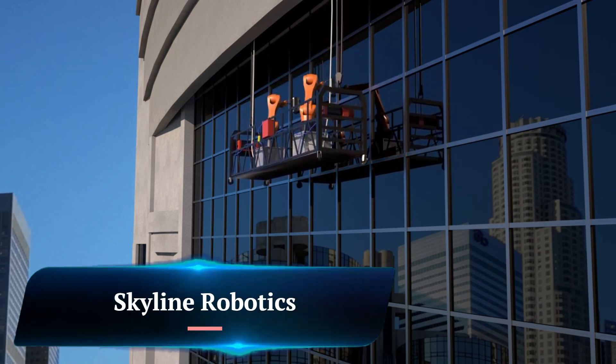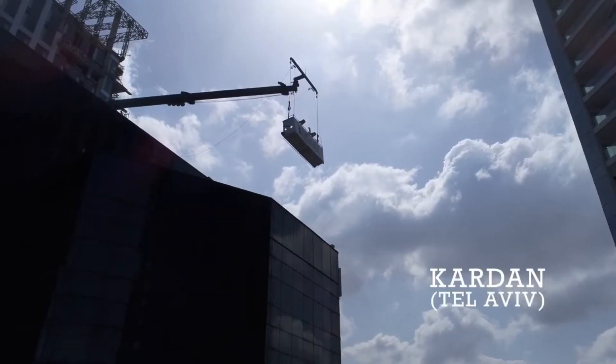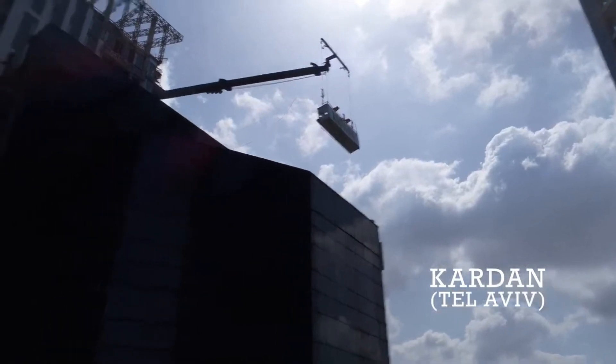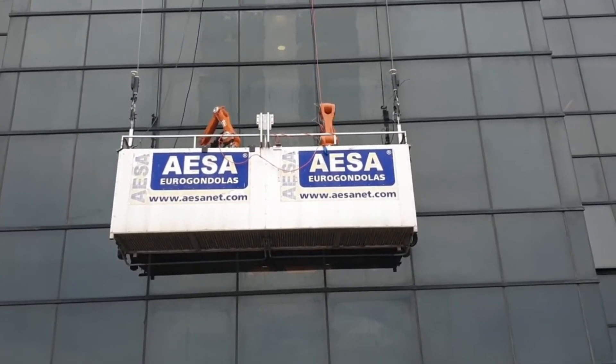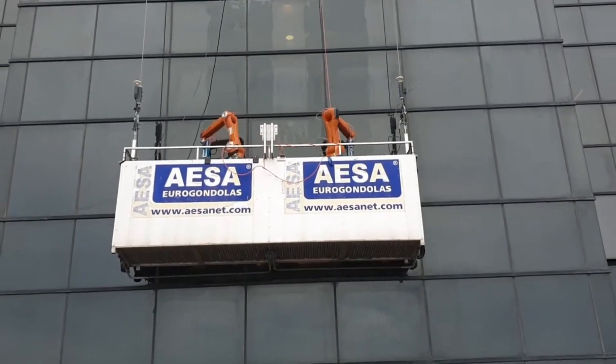Skyline Robotics is a robotics and automation company specializing in automated solutions for real estate maintenance, particularly at heights. Founded in 2017, they've quickly gained recognition for their flagship robot, Osmo. Their primary focus is on automating building facade maintenance, primarily window cleaning.